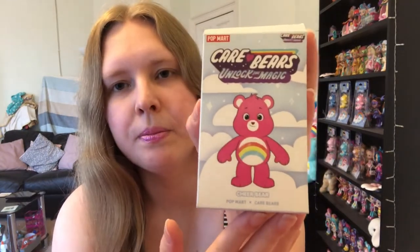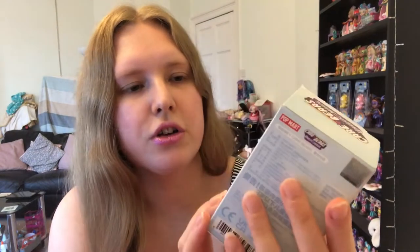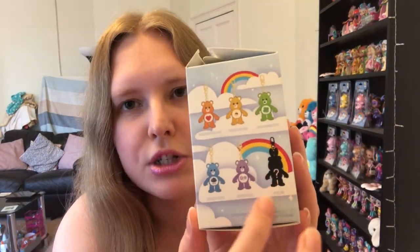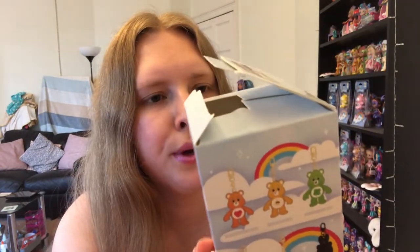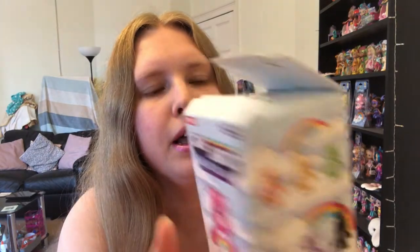Here are the boxes - it says 'Unlock the Magic' and 'Cheer Bear' on the front, and shows all the other ones on the side. The one with bunny ears is the ultra rare or secret one. It's called a plush pendant blind box. I was really lucky to get these because they sold out pretty quickly. I saw them on Instagram and bought them early in the morning on release day - I'm really glad I didn't leave it, because they were sold out by the evening.